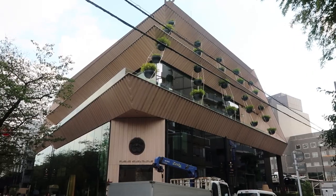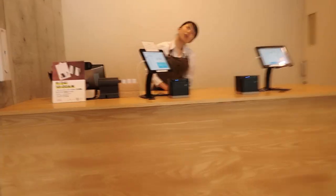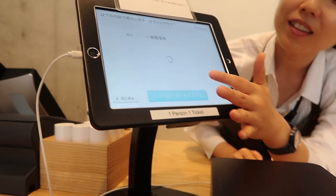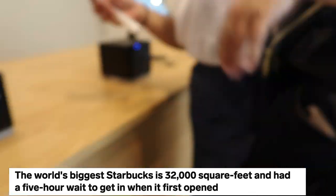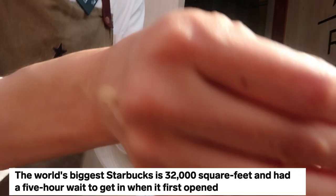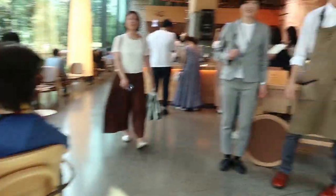So this is the outside of the Starbucks building. First, you have to go in and get a ticket to wait in a queue until they call your number to be able to go in. There's a waiting line. Fortunately, the day we went in, it wasn't too bad. It was only a 15-minute wait.